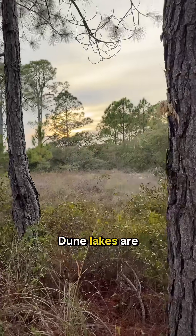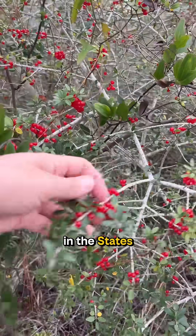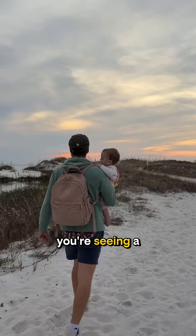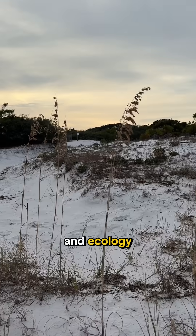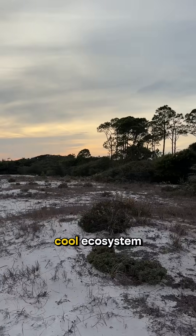These coastal dune lakes are extremely rare. They only occur here in Florida and Oregon in the States, and in Australia, New Zealand, and Madagascar worldwide. So next time you visit a coastal dune lake, remember you're seeing a crazy dynamic coastal system with complex hydrology, geology, and ecology all pushing into each other to make a rare and pretty freaking cool ecosystem.